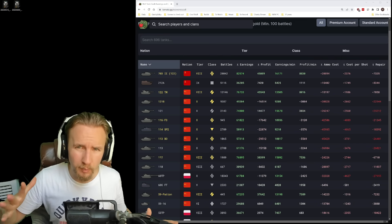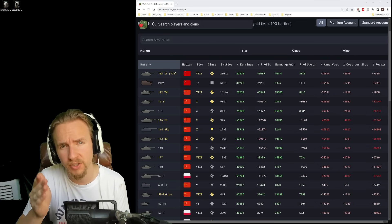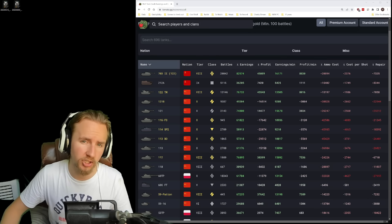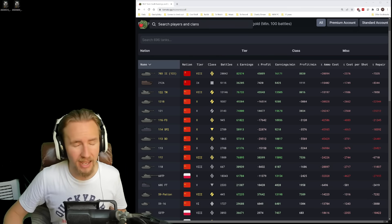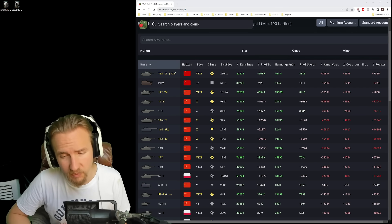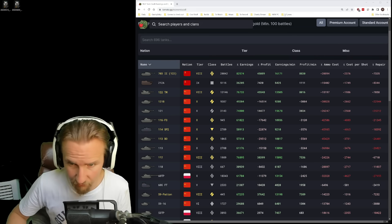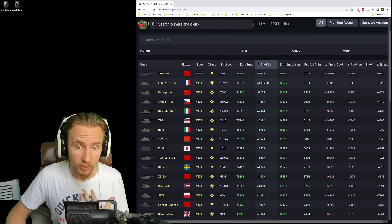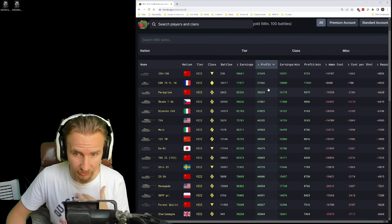Hi everyone, it's Quickie Baby and welcome back to World of Tanks. If you ever wondered which tanks are making their owners the most money, well fortunately TomatoGG is getting economical data from players who upload their games to the service. Now we can find out. Without further ado, let's find out which vehicles are making their owners the most profit in every single game.